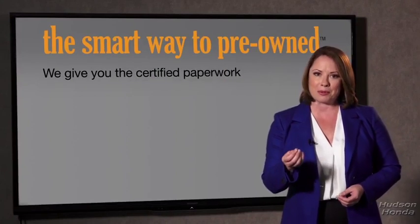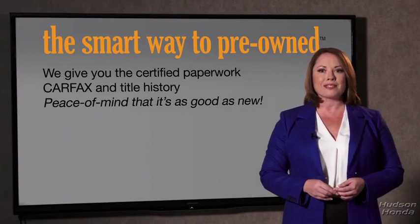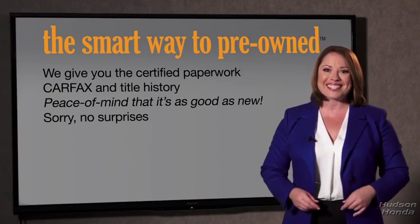Why should you worry if the odometer's been rolled back or you're the victim of a salvaged or rebuilt vehicle? Or worse, a washed title. We give you the certified paperwork, along with the car facts and the title history, providing you with the peace of mind that your certified pre-owned is as good as new. If you like surprises, tell your entourage to have a surprise party for you after your purchase with us. We don't want to skimp on any of those little things that need to be checked out about your certified pre-owned vehicle. We want to make it as good as new, and that's why it's the smarter way to buy your pre-owned vehicle. A buddy on my Facebook page bought a car — it was flooded in Katrina and had no idea. I've already told him that purchasing a certified vehicle here is the way to go.